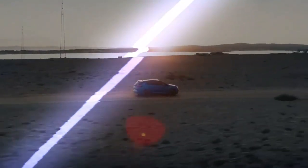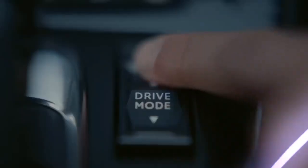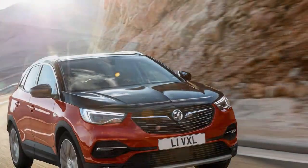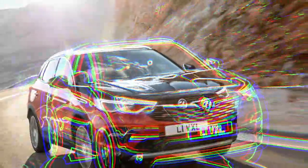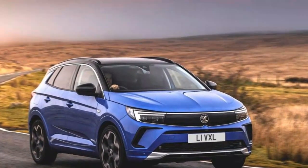Stellantis continues its electric vehicle expansion with the introduction of the Vauxhall Grandland Electric, the third model on the STLA medium platform, following the Peugeot E3008 and E5008. While the Grandland is also available with a combustion engine, this review focuses on the electric version.